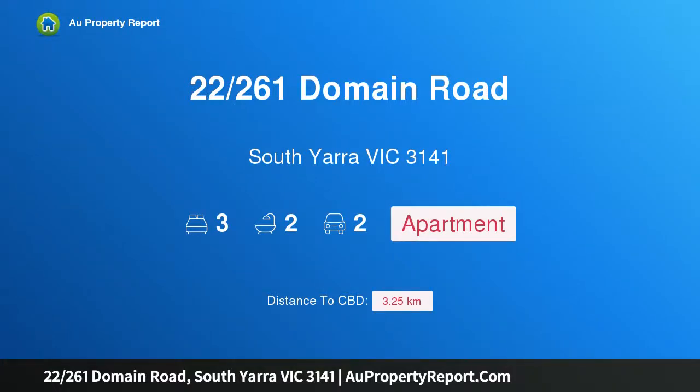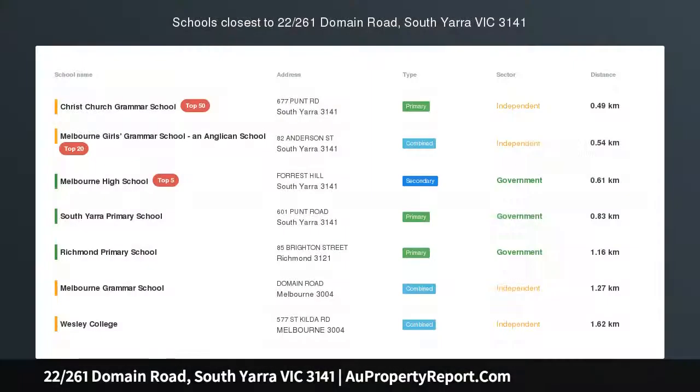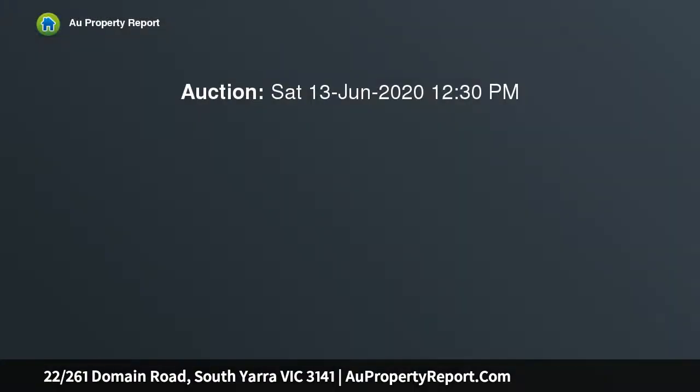Introducing property 22 260 First Domain Road, South Yarra, Victoria 3141 — first class prestige in the botanic gardens precinct, merging dynamic bold living with consummate lifestyle. This stylishly renovated apartment is the perfect designer retreat.